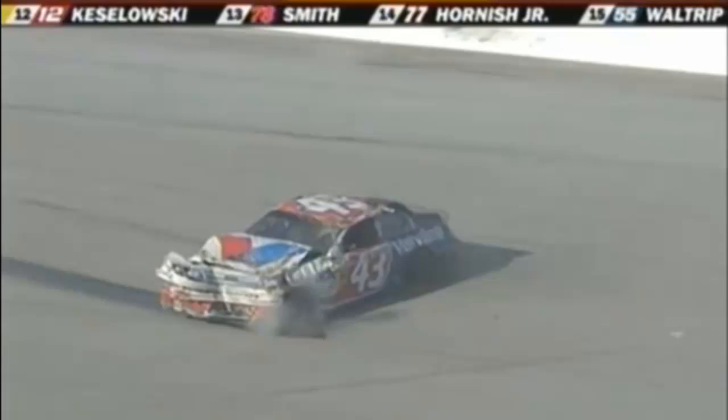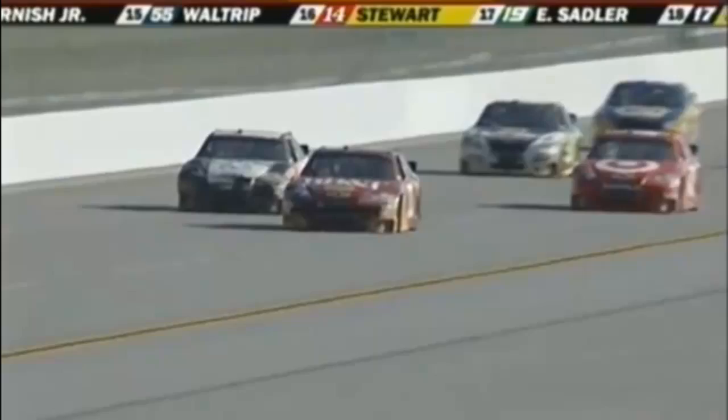Trouble in turn number one — upside down is A.J. Allmendinger! Slams the inside retaining wall, over and over, side over side goes the Valvoline Ford. A.J. Allmendinger got turned at the start-finish line, hard into the inside retaining wall. His car lands wheels down, roof up — what remains of the roof — at the entrance to turn number one, after a wild ride half the length of the front straightaway.